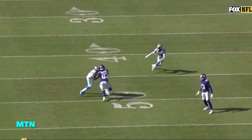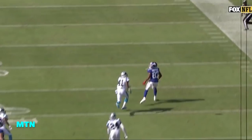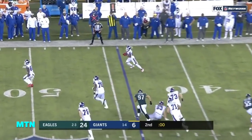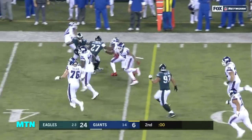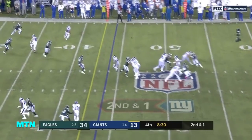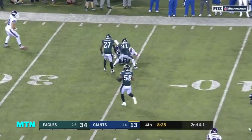Watch what happens here — Odell Beckham just stops to draw attention and brings in Bradbury. Here's Shepard making a play. Second down and one, and the pass is caught for the first down.